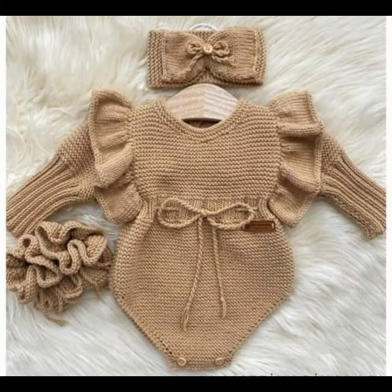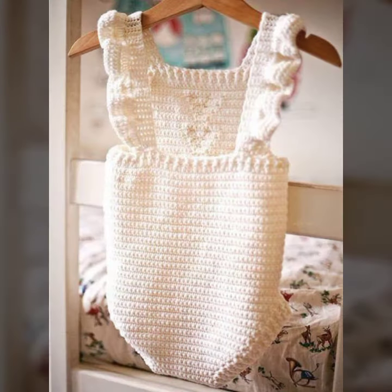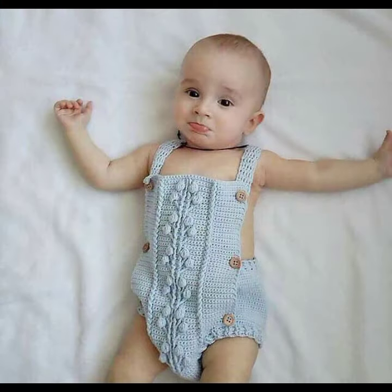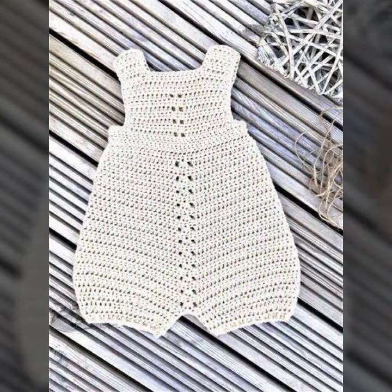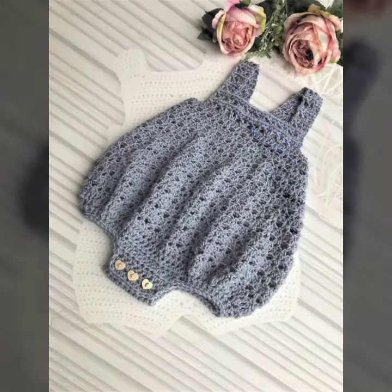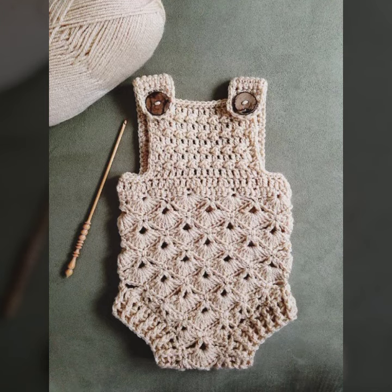This is for those babies who love to wear such types of romper designs. This is very beautiful and trendy, so I suggest you must watch my video till the end for more designs and more ideas.